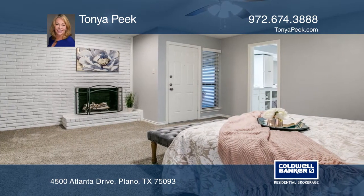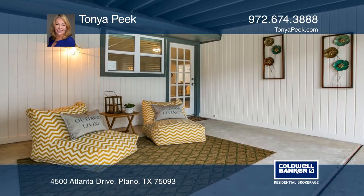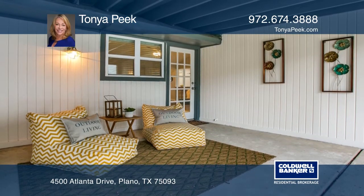There's a master suite with a brick accent wall and fireplace, plus a flex bonus room. Enjoy entertaining in the private backyard with a covered patio.